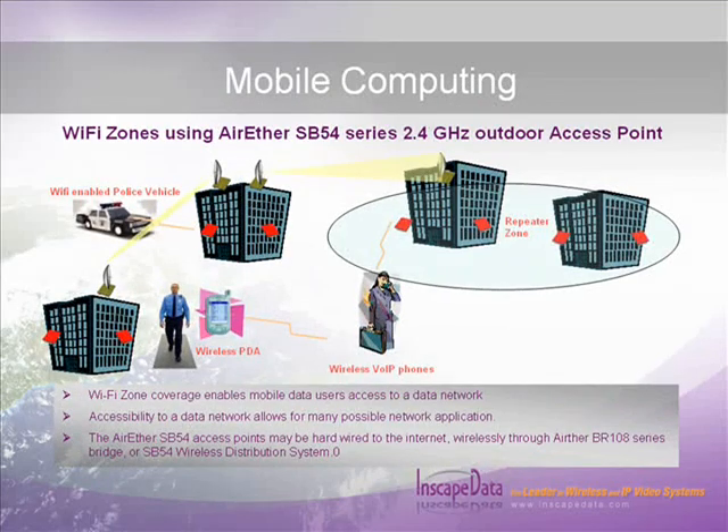When a wireless mobile computing network is needed, the InScape Data SB54 access point bridge is the perfect solution. In access point mode, the SB54 is compliant to the IEEE 802.11abg standard and is compatible with Wi-Fi enabled laptops and handheld devices. Connected devices may access resources on the wired local area network with the freedom to move about. Please refer to the SB54 product tutorial for mobile computing applications.